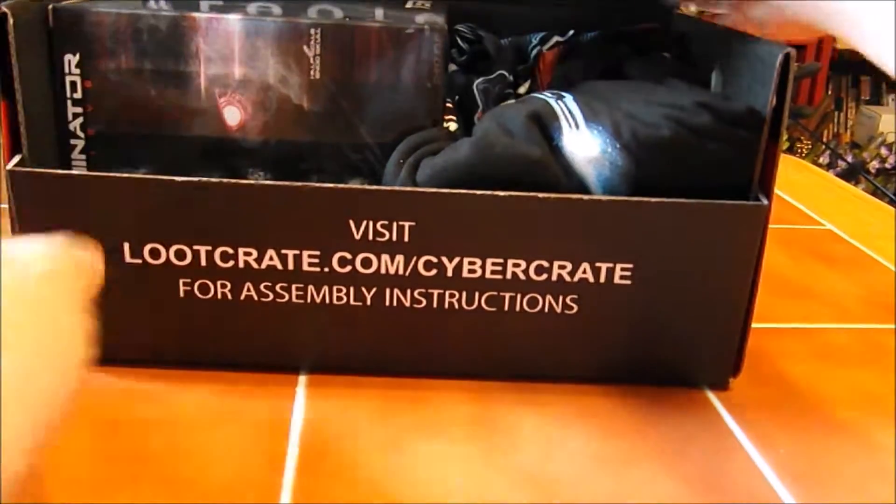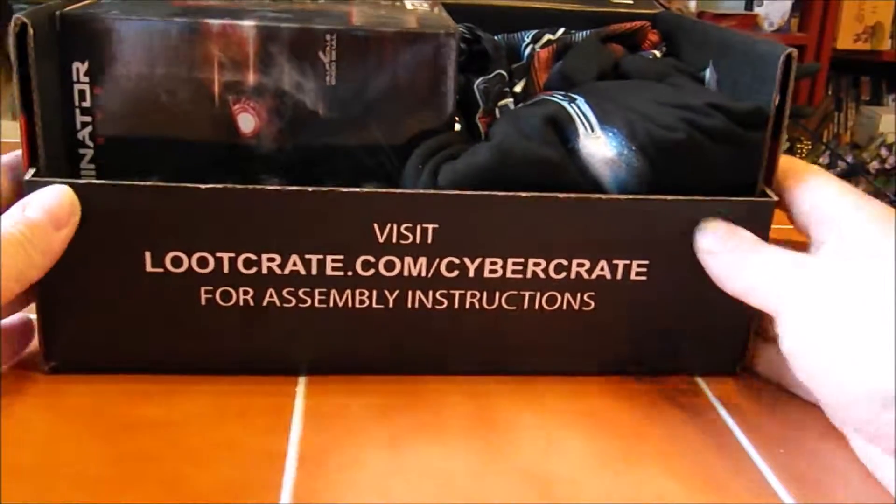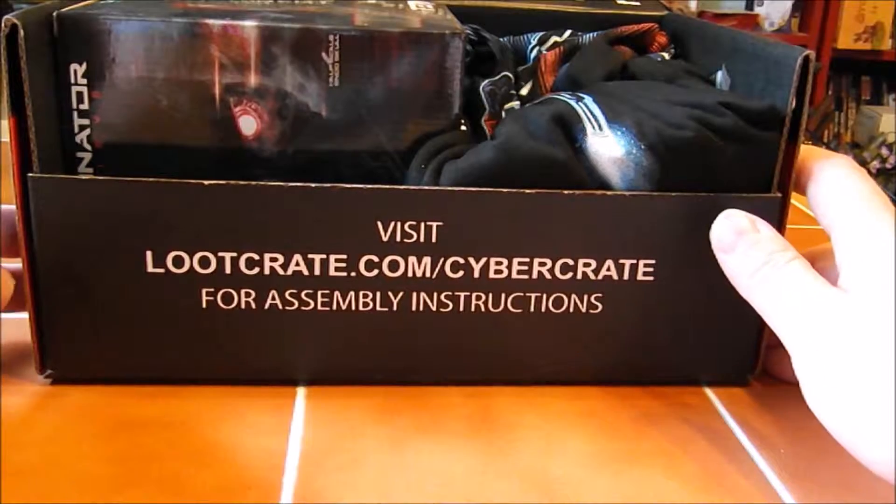Oh my, this is practically overflowing. They changed their box style up a little bit since the last one I got. This side's kind of shorter. I guess it saves cardboard, or maybe this folds into something really neat. This is freaking huge.